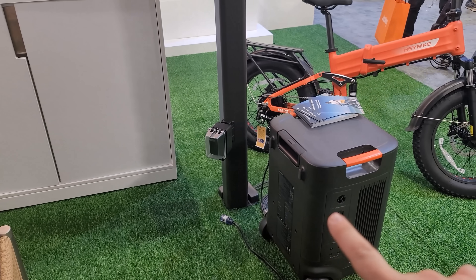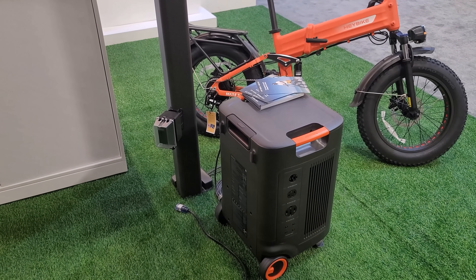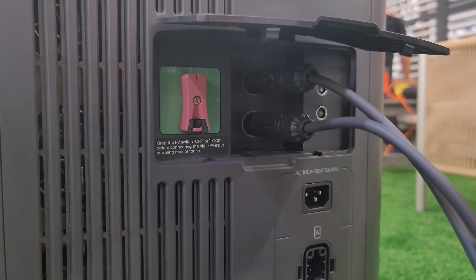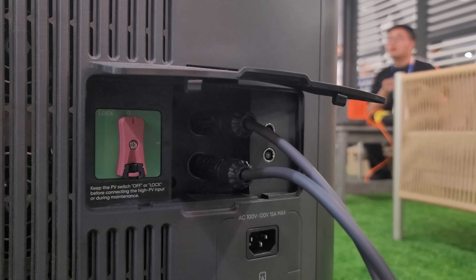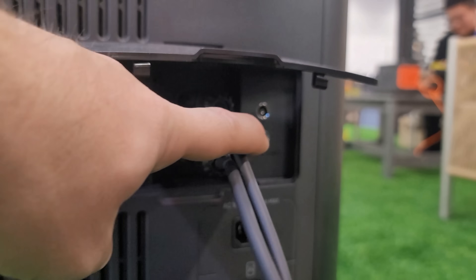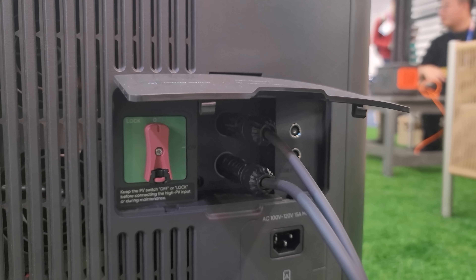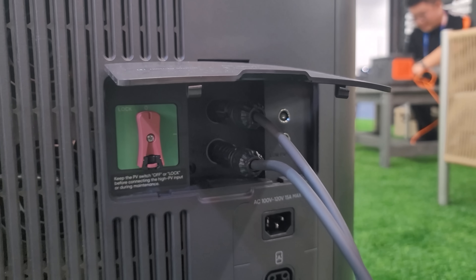The solar comes off the roof and can go straight into any solar generator, especially the ones from Jackery. The best way to use it is with the 5000 Plus, specifically because it has MC4 solar connectors. This is one of my absolute favorite things Jackery has done with their units. You still have the barrel connectors that are proprietary to Jackery, but being able to plug in the solar here with high-voltage input is pretty cool.